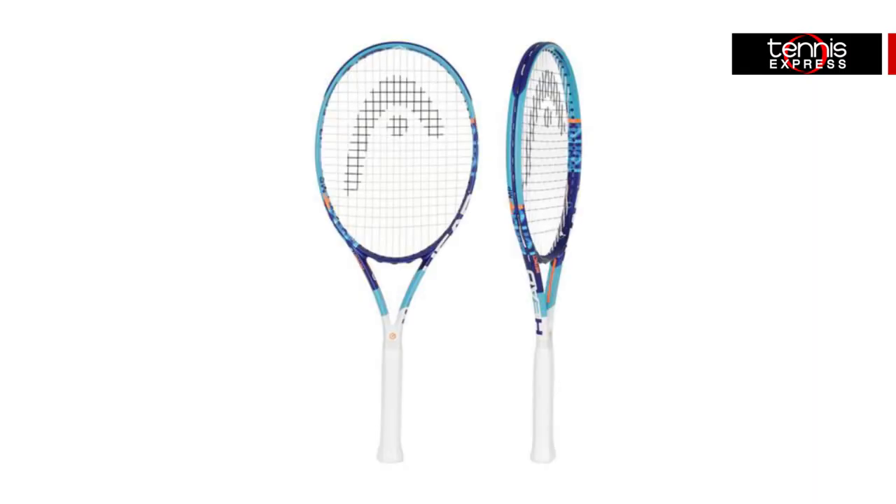Maria will be rocking a new Nike Lab exclusive design on her feet, so tune into the French Open to see this hot new item. Sharapova will continue to swing freely in the Head Graphene XT Instinct MP Tennis Racket. This popular 100-inch frame features a lightweight feel with unbeatable power.